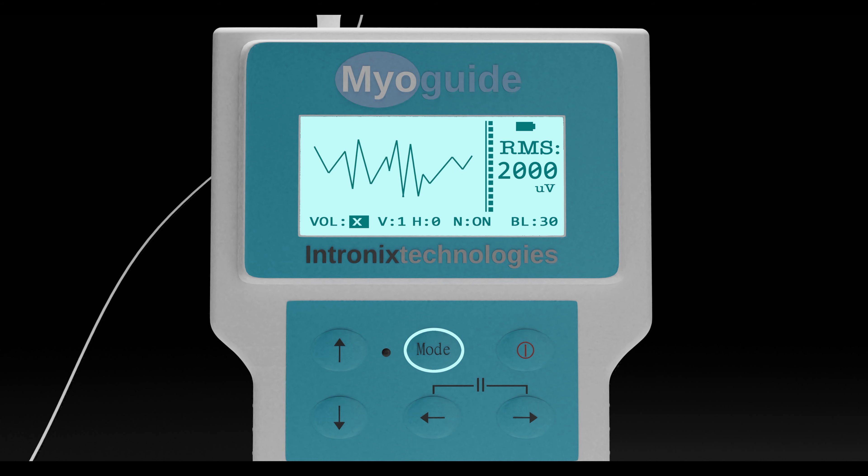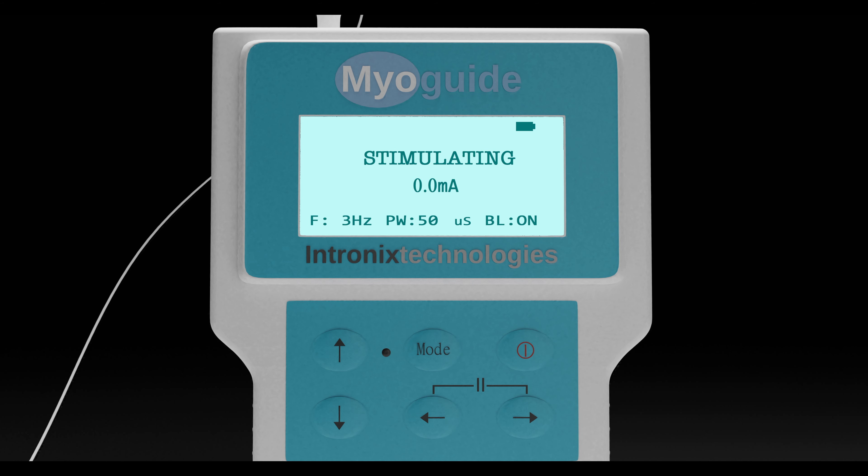Should the clinician desire stimulation to help localize needle placement, the device can be switched to stimulation mode by pressing the mode button for 2 seconds. The stimulation defaults can be adjusted using the arrows. A yellow stimulation light will illuminate whenever stimulation is active. Unique to MyoGuide is the ability to stimulate in 0.1 mA steps. The stimulation can be paused at the existing current setting by holding down the left and right arrow keys simultaneously, and tapping any key will turn stimulation back on.